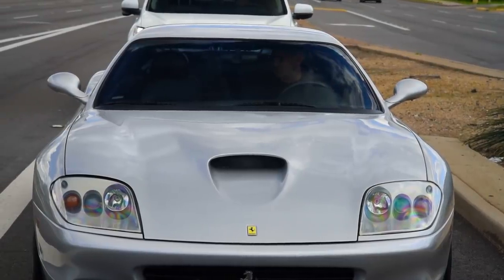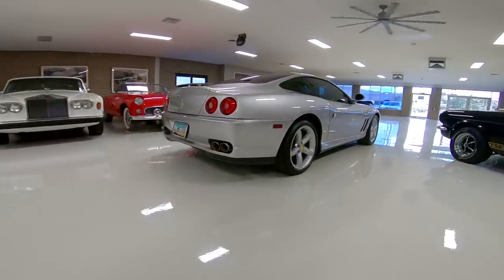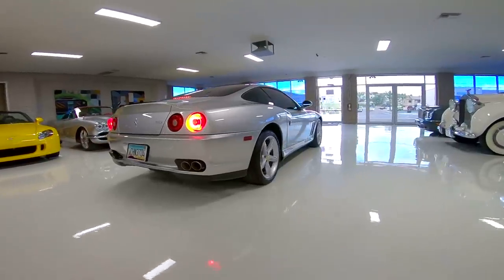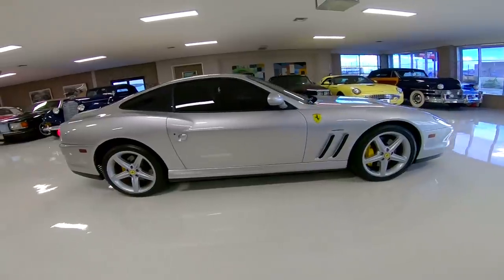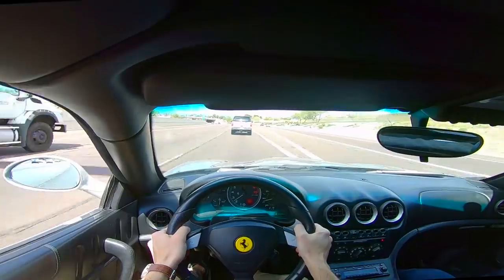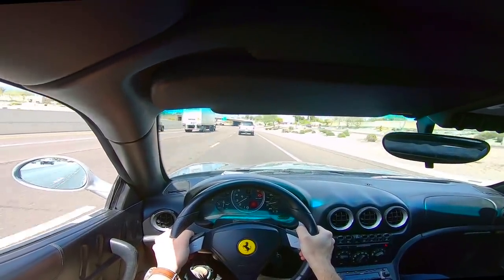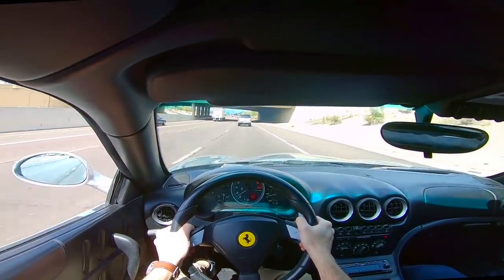Now you're seeing a Mark IV Supra in the face, and you're not going to be able to unsee it. The 575M is equipped with the Fiorano handling package — a fairly rare brake, suspension, and camber package that was on roughly 5 to 10% of these vehicles. If this was the 6-speed manual version — a true stick, a true 3-pedal — supposedly they sell for 50 to 100% more in price than this. Or so we were told.